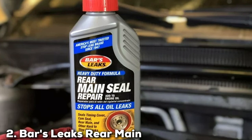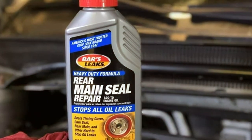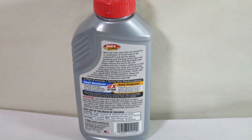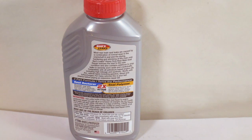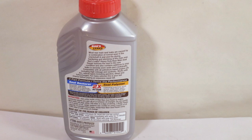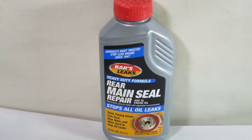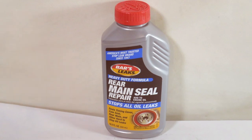Number 2: Bars Leaks Rear Main Seal Repair. Next, we have the Bars Leaks Rear Main Seal Repair coming in a convenient pack of six. This product specifically targets the rear main seal, one of the most challenging areas prone to leaks. The packaging is robust, ensuring the product's integrity during transport and storage. The standout feature of this product is its precision-tailored formula, engineered to specifically address rear main seal leaks, offering a specialized solution for this common problem.